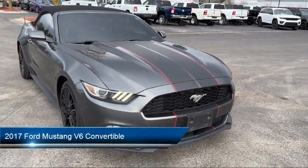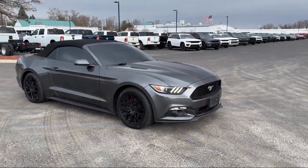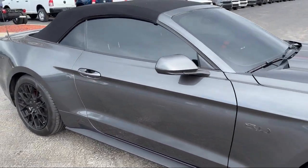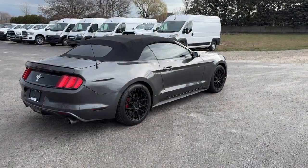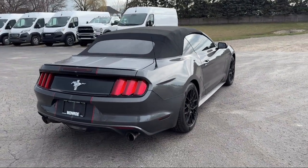It comes equipped with rear view camera, speed sensing steering, keyless entry, steering wheel controls, alloy wheels, electronic stability control, tire pressure monitoring system, air conditioning, sync communications and entertainment system, outside temperature display, and has less than 85,000 miles on the odometer.